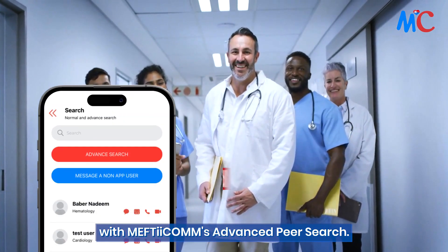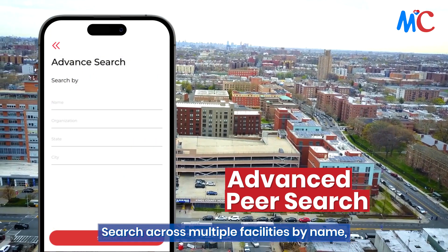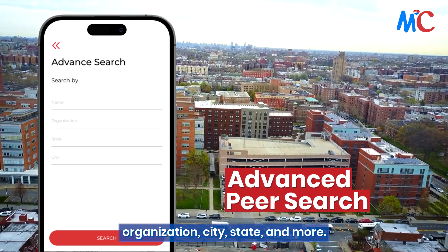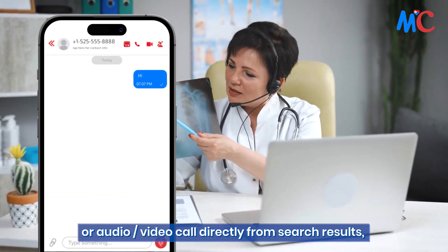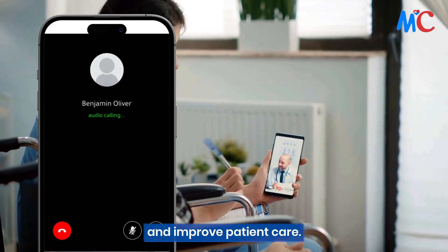Find the right healthcare professional quickly and easily with Mephtacom's advanced peer search. Search across multiple facilities by name, organization, city, state, and more. And with the ability to initiate pager, chat, or audio video call directly from search results, you can streamline communication and improve patient care.